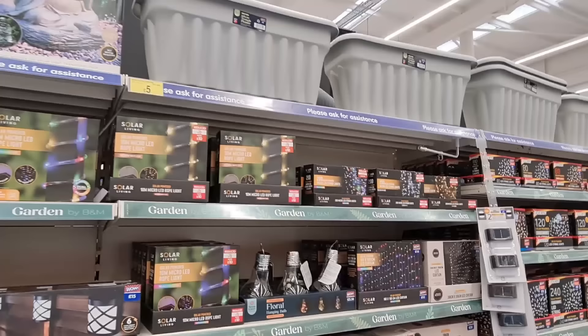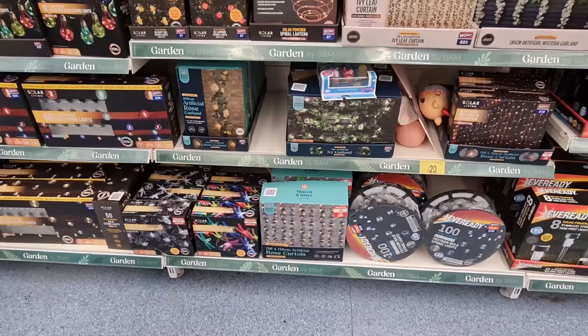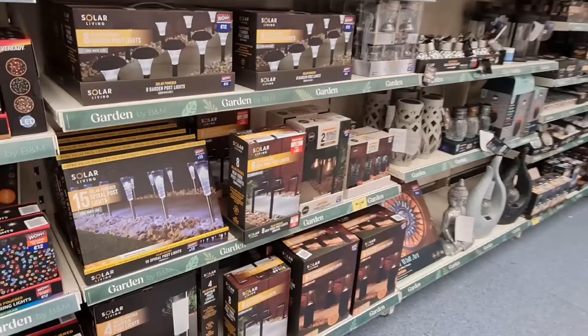Artificial floral hanging basket — £20. They've got a Buddha. These ones are £10, were £12 — some reductions here, £8 instead of £10. The LED one must look so nice. Ivy leaf, rose garland there. This one's been reduced — the rose curtain, £20 now.